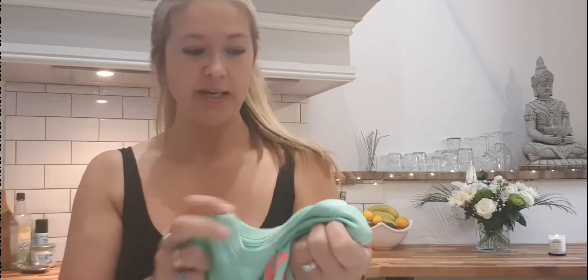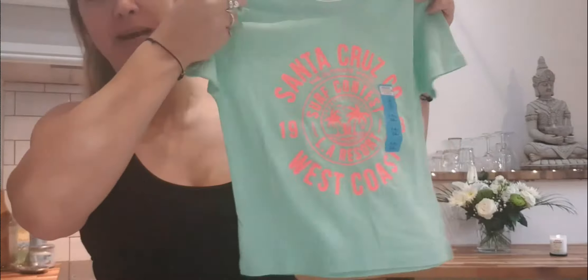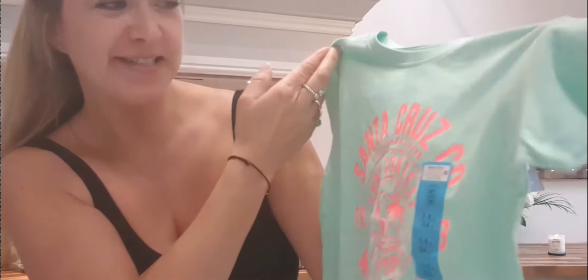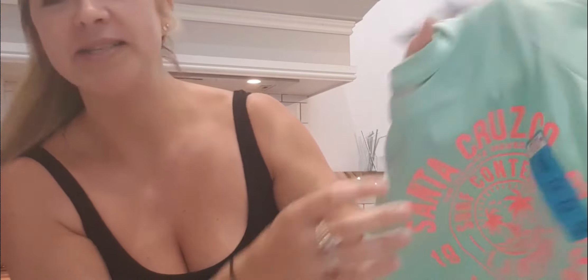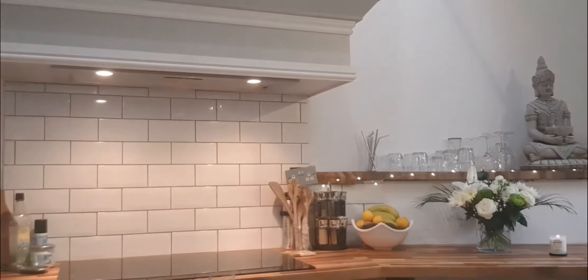This is actually a boys' t-shirt — it's age three to four and was one pound thirty — but I got it for Mattie because she really loved it in the shop. She liked the pink writing and the color. It just says 'Santa Cruz Company West Coast' — a little surfy t-shirt — and she's really happy with it.